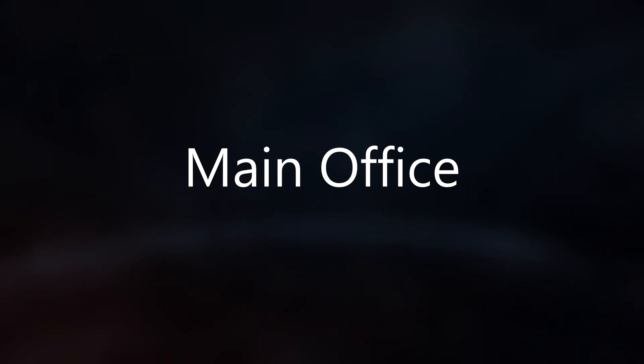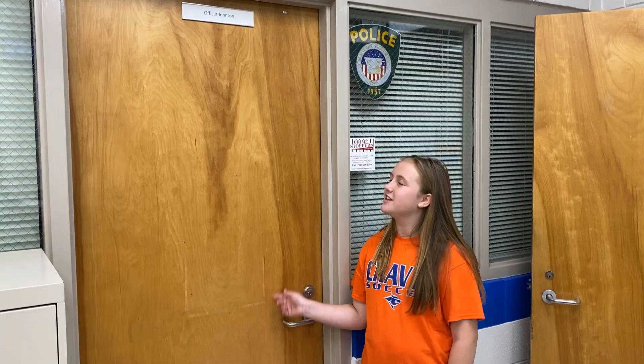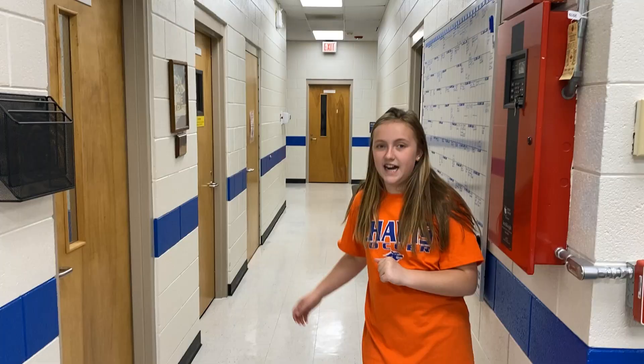So this is the main office, let's take a look at it. He's our school resource officer. This is Ms. Clement and Ms. Still's office — they're our secretaries. And this is Mr. Smith's office; he's our school principal.